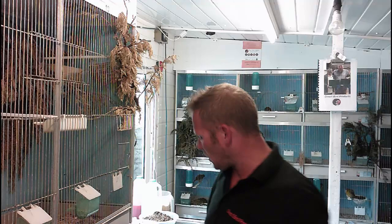Good afternoon, hope you're all doing well and welcome back to the bird room. I'm Shane from Direct Bird Products. I just want to talk quickly about birds molting - the procedure and what you can expect.